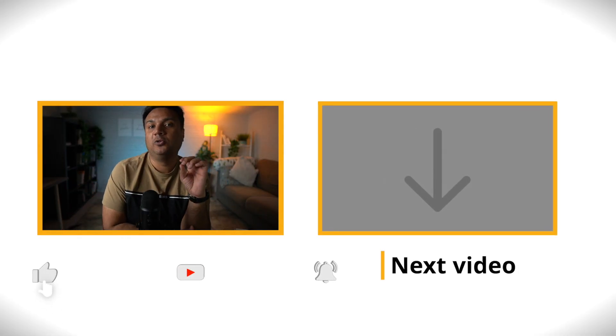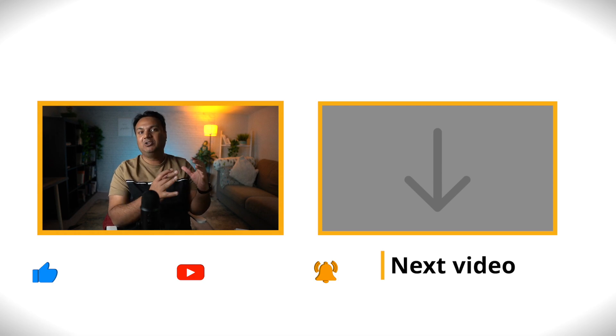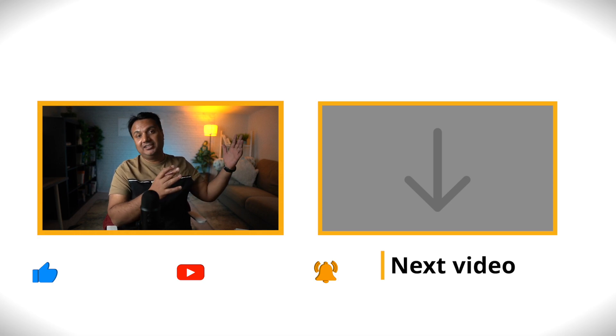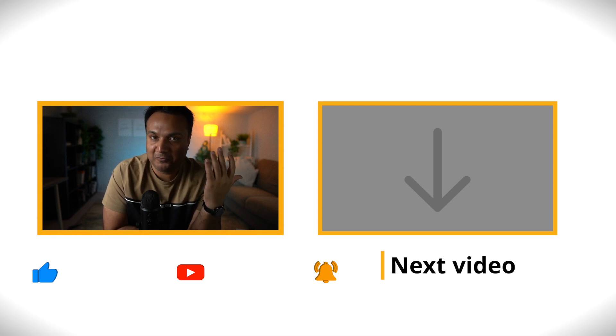Also, if you want to watch the complete video where I go through job descriptions and analyze the patterns — what skill sets are needed — the link for that 40-minute video is here. It is detailed and in-depth and will give you a very clear idea of what you should be learning and from where. Please check it out. Thank you so much for watching.